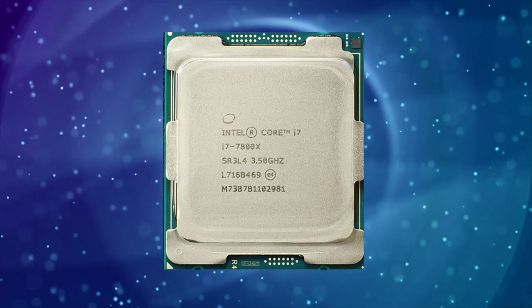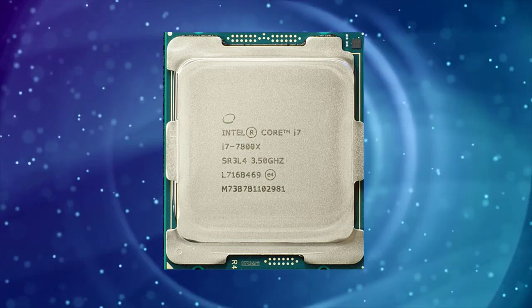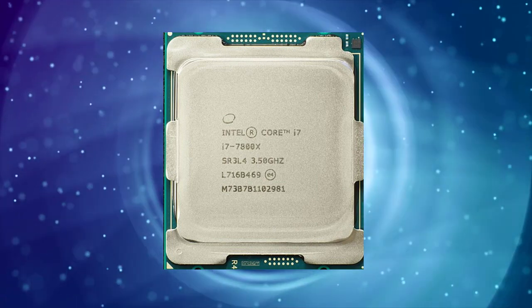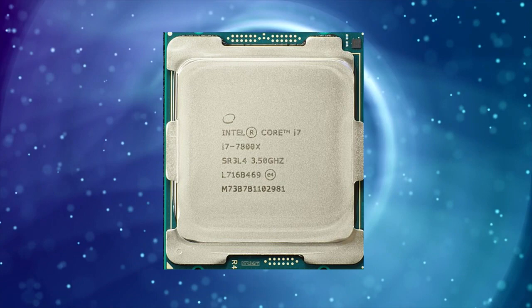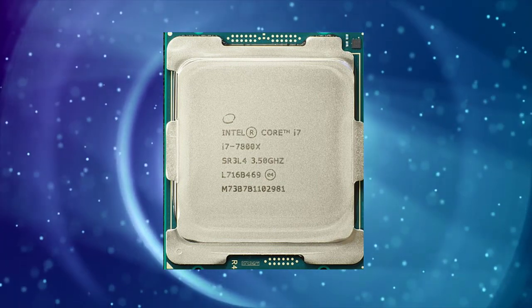It also supports Intel's Optane memory technology, which is a high-speed caching system that can significantly improve system performance.